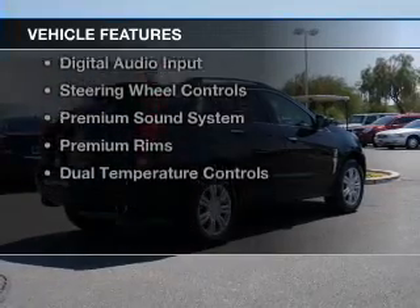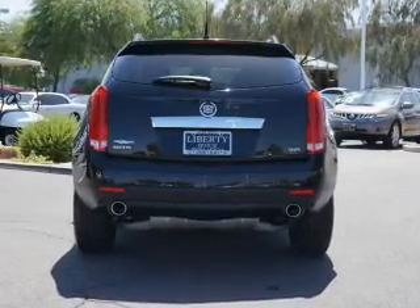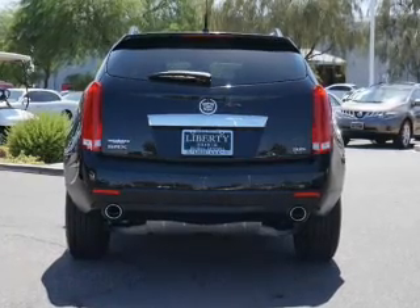The features include a heated steering wheel, leather seats, heated seats, Bluetooth connectivity, and Sirius XM satellite radio.